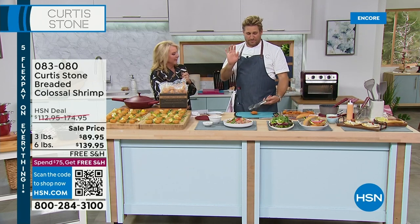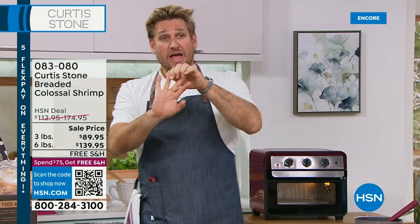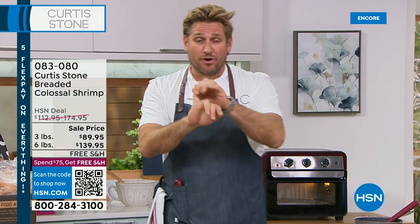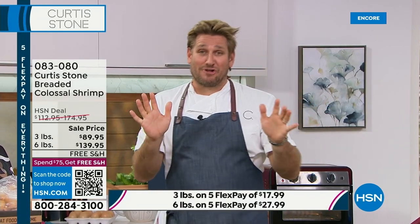Let me tell you something about shrimp — this is the official grading. Small, medium, large, extra large, jumbo, colossal. Colossal is the top — there's nothing above colossal. That's actually a grading. I wanted you to know that because this is what we're giving you.